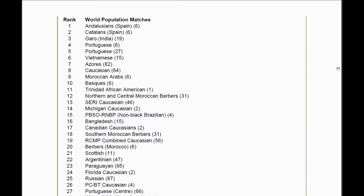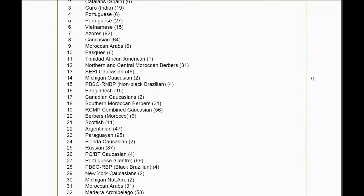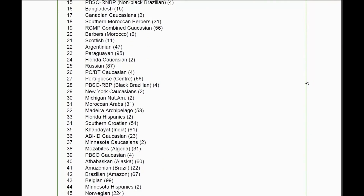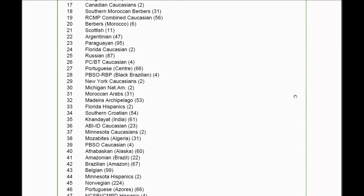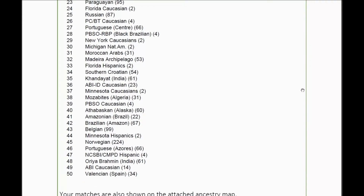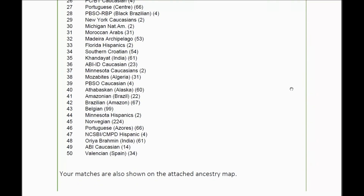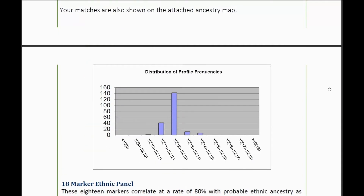You can see it's a lot of Spain, Portugal, India, Caucasian, Moroccan, Arab, Brazilian, some European Caucasian, Michigan Native American, Athabascan, Amazonian, Brazilian Hispanic — it's kind of all over the place. It's a distribution of my profile frequency — I don't know exactly what that means, something to do with the statistics of it.